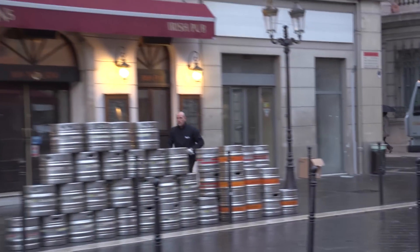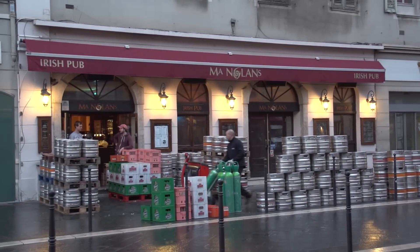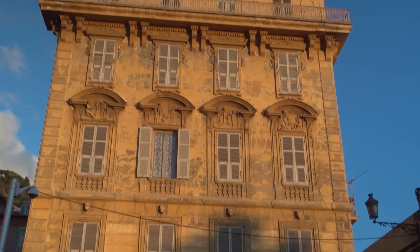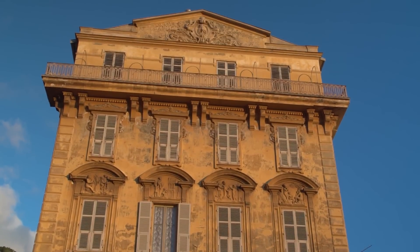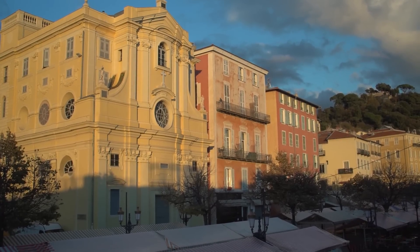Another surprise this early was to see so much action at a pub — they drank a lot of beer last night apparently, so they've got to restock all those barrels. We have created many more movies about this area, the Côte d'Azur, the French Riviera, that you can find on our channel. You'll see programs about Cannes and Monaco, Monte Carlo, Saint-Paul, Vence, Villefranche, Antibes, and all around through the region — and we really enjoy using Nice as our home base.